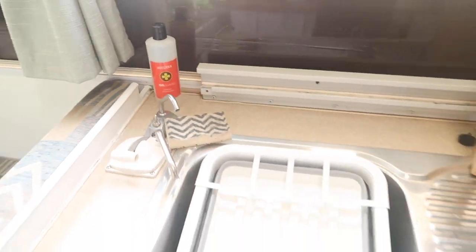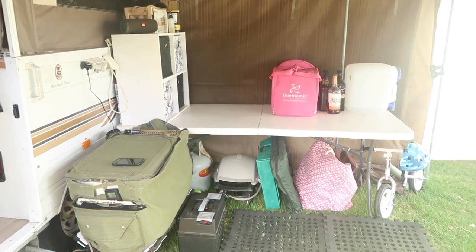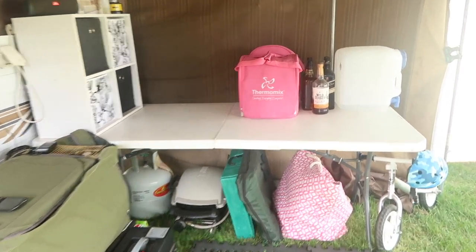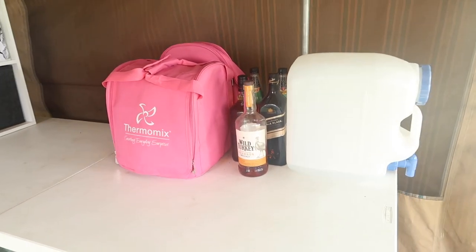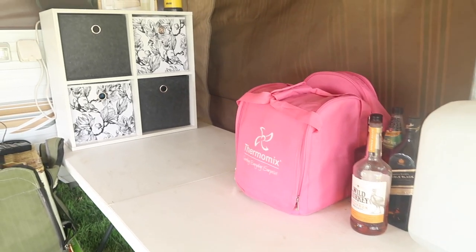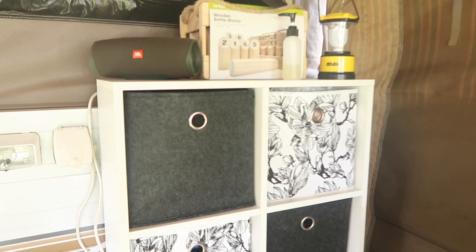Now venturing outside - this is completely new to us because we've only done weekend trips before. This is what it looks like with the annex up, which we were playing around with. On the trestle table we have the Thermomix in its bag, our alcohol obviously easy to reach, and our water station - we take rainwater in a big tank with us so we're drinking decent quality water.